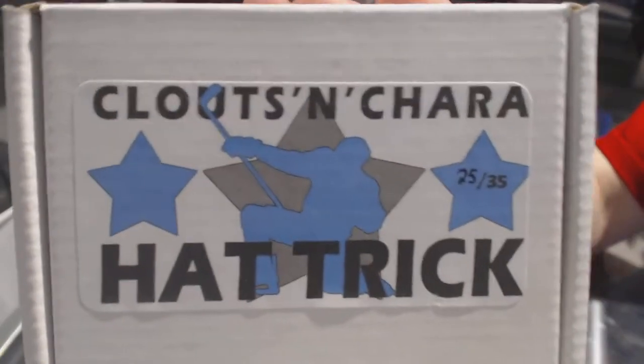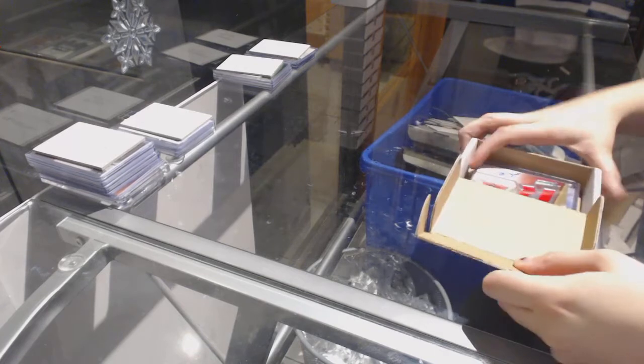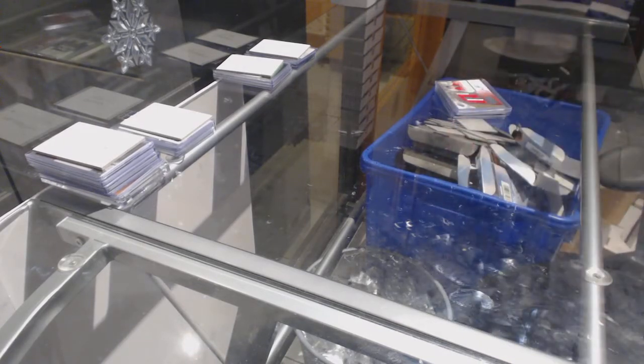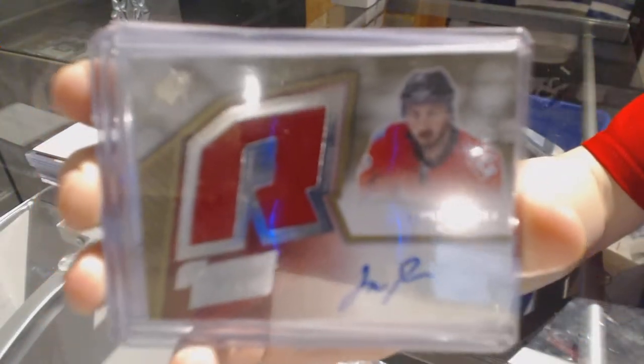On to box number 25, which is for Riverdude 14. We've got a Rookie Red Pro Jersey Auto number to 399, Emile Poirier.